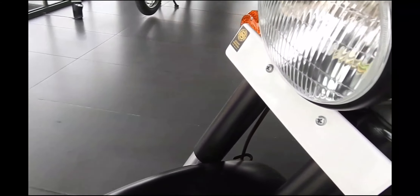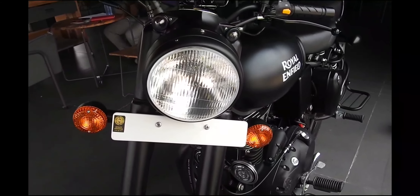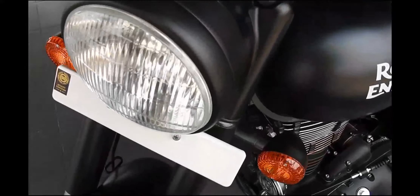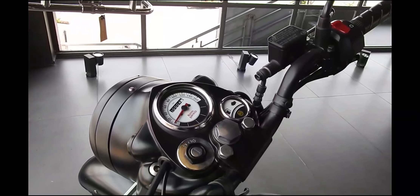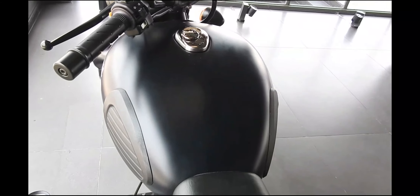From April 1st, 2018, it is mandatory for all two-wheelers above 125cc to be equipped with ABS. The Royal Enfield Bullet will be the first motorcycle to get ABS as a standard feature. Reports state that the Bullet will be equipped with single-channel ABS, meaning only the front wheel with the disc brake will be equipped with the safety net of ABS. The Bullet 350 and 500 will be the first RE bikes to get this safety feature.